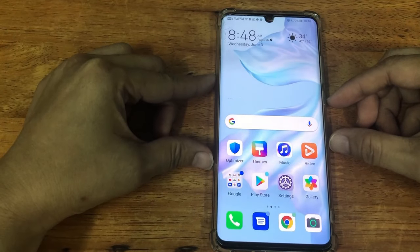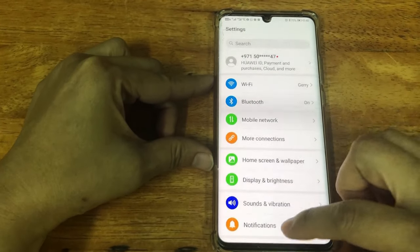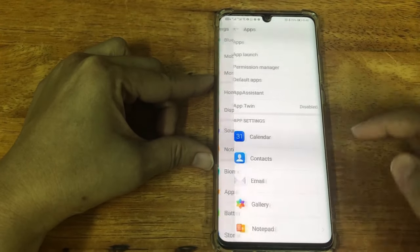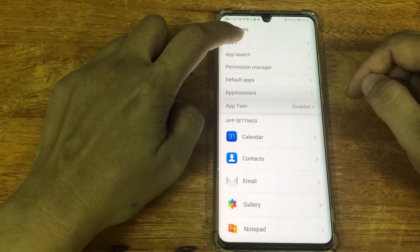So what we need to do is go to the settings. After going to the settings, we have to look for the application apps. Click that and then click again on apps.